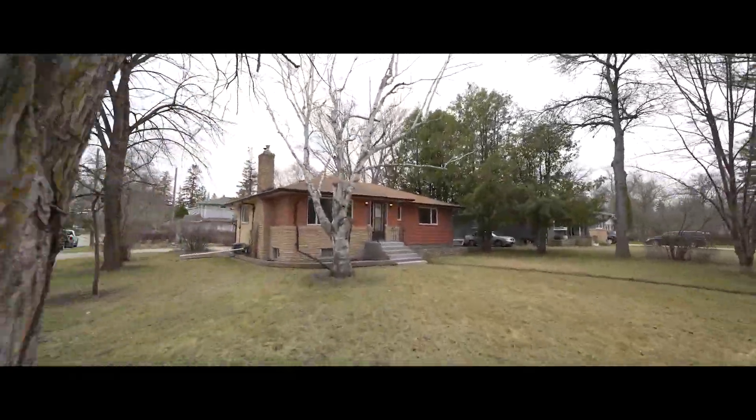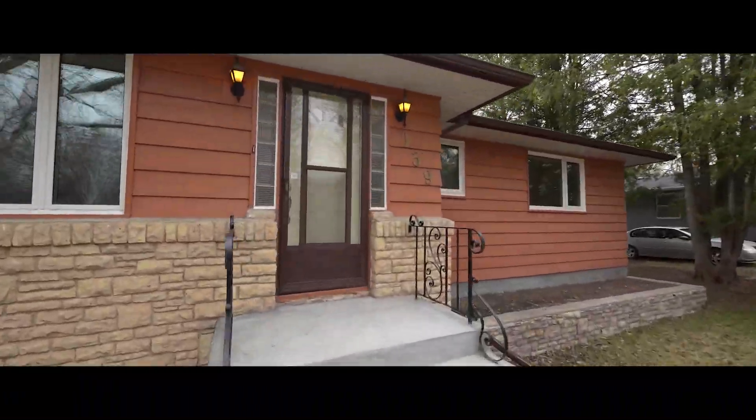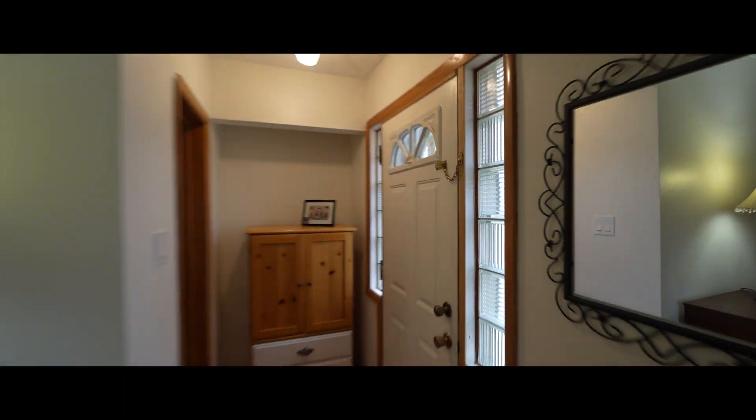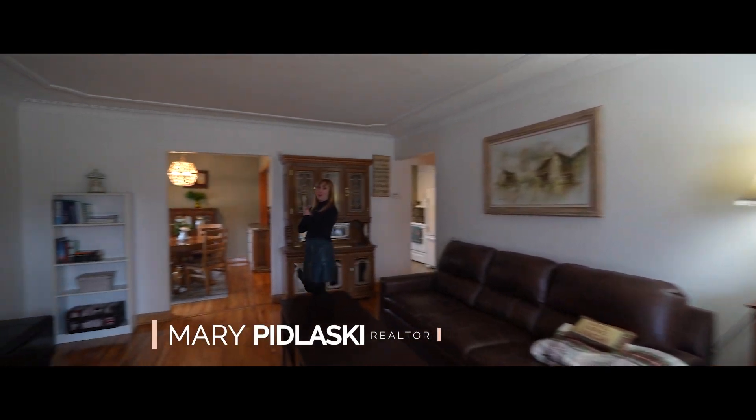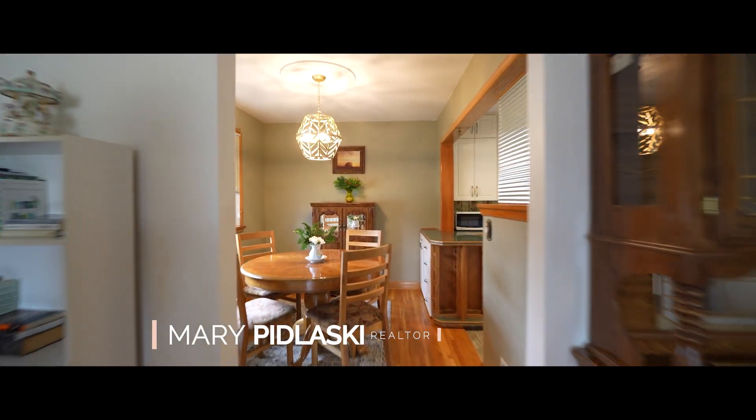Hi, I'm Mary Pedlasky from Remax Executives Realty, and welcome to 139 Avaline Street. This almost 1,200 square foot bungalow is on one of Selkirk's most historic streets. It has four bedrooms, two bathrooms, plenty of storage, a finished basement, and a massive yard for entertaining and gardening. Take a peek!